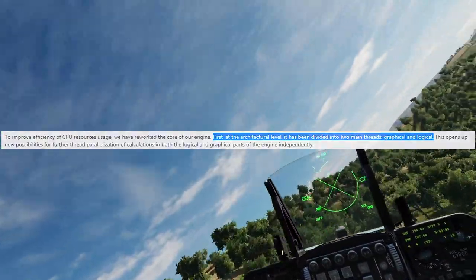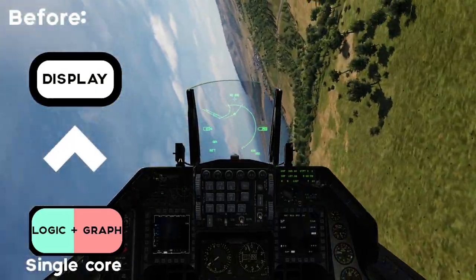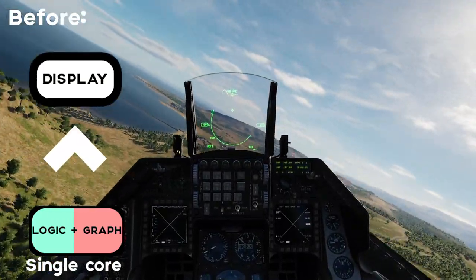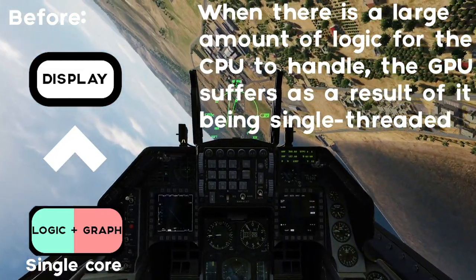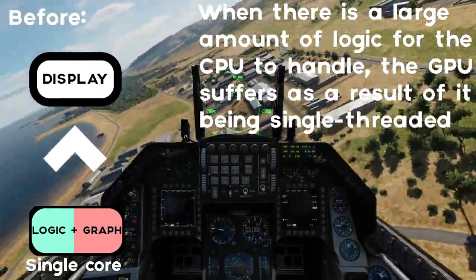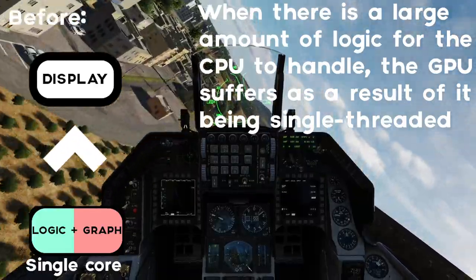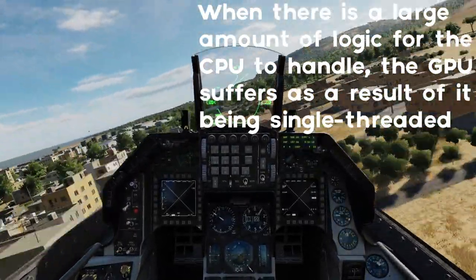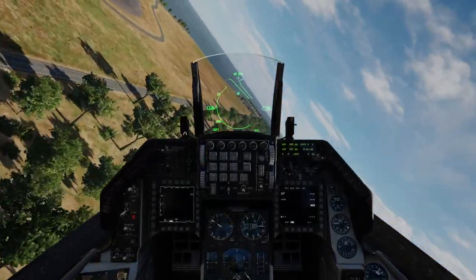Before, the way DCS was processed had the logic and graphics synced up together. In a large simulation where the CPU is crunching away at huge numbers, the GPU would actually be slowed down by that. We had the physics and the graphics synced up, and this was a huge limitation.